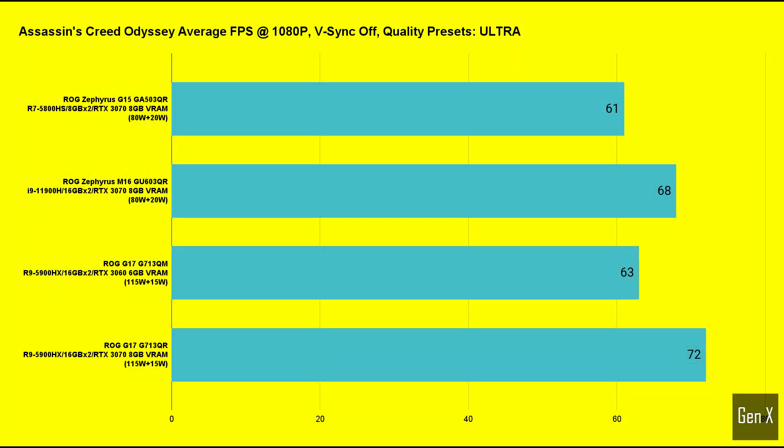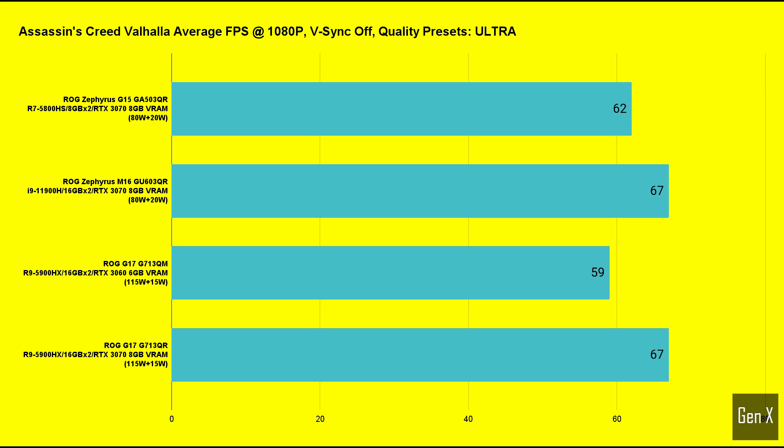The M16 comfortably beats the G15 in Assassin's Creed Odyssey, resulting in 11% higher average FPS. The G15's result is actually lower than a fully-powered RTX 3060, such as the ROG Strix G17 gaming laptop, while the M16's score of 68 FPS brings it much closer to a fully-powered RTX 3070. Assassin's Creed Valhalla followed a similar pattern.